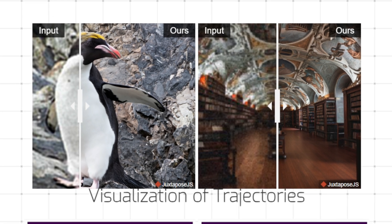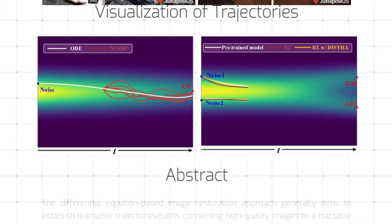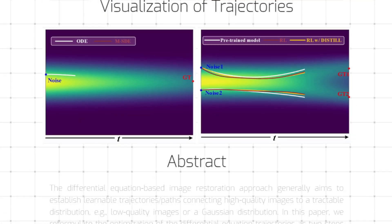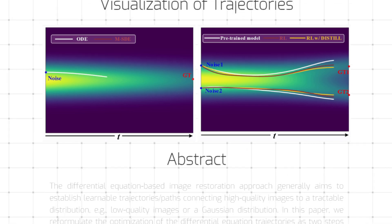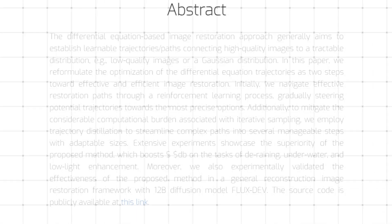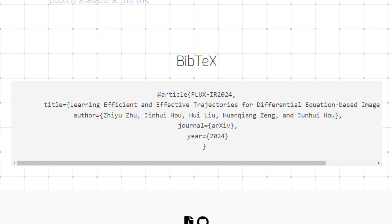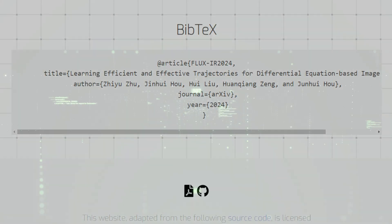The paper shows how FluxIR improves performance in tasks like removing rain from images, enhancing underwater pictures, and brightening low-light photos. It even works with a large-scale diffusion model called FluxDev, showing its potential for a wide range of image restoration tasks. FluxIR offers a new and more efficient approach to image restoration.